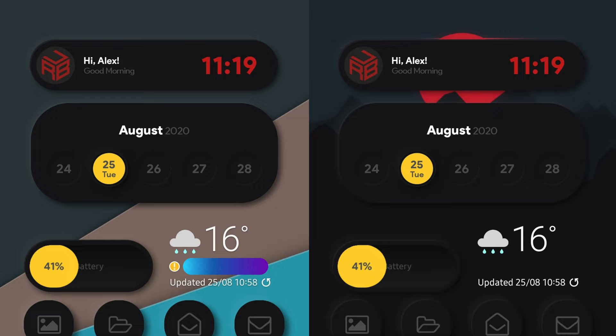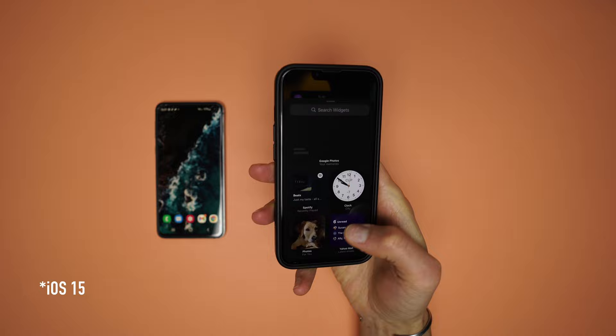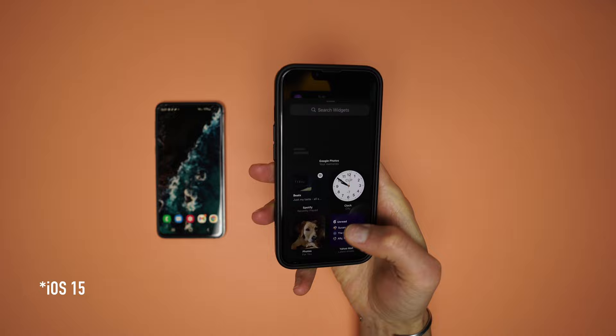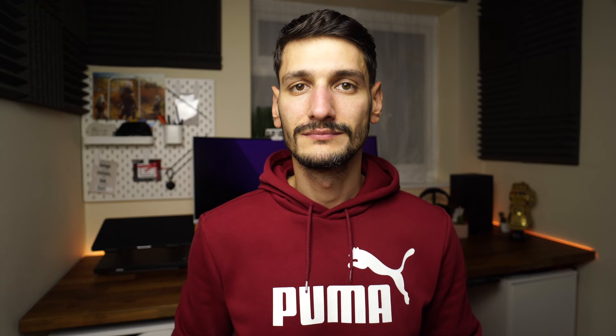What features did I lose by moving from an Android phone to an iPhone? I can start with customization, more specifically the launcher. I had Nova Launcher installed on my S10 Plus, with hand-picked widgets based on my needs and hyperlinks for every icon on the screen. I know that iPhone has widgets as well as the Shortcuts app, but it was nice to play around with the launcher and make the phone more personal.